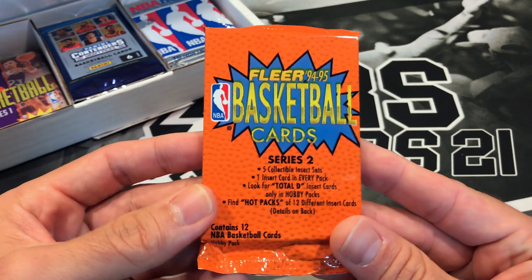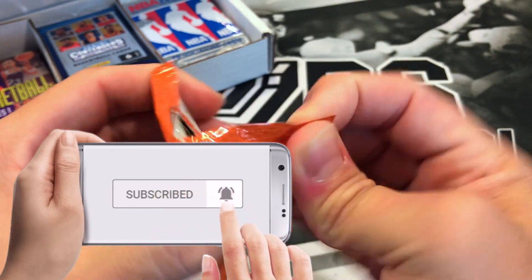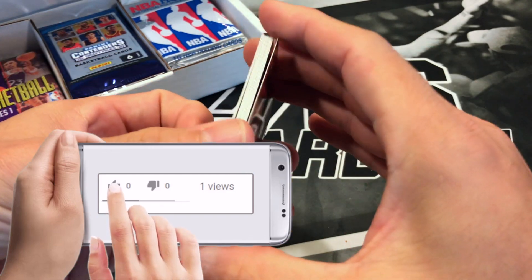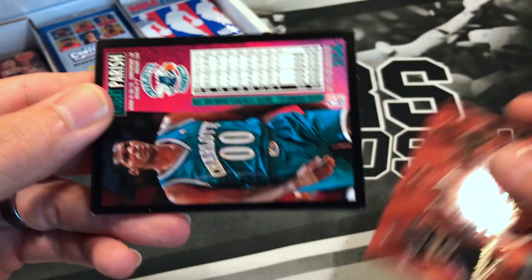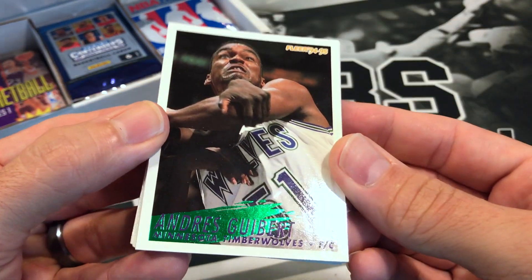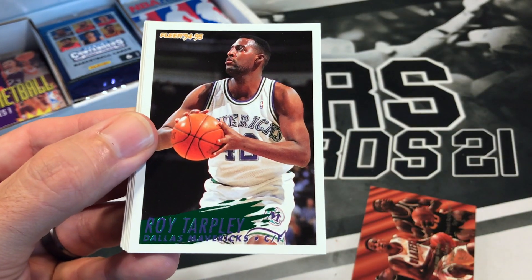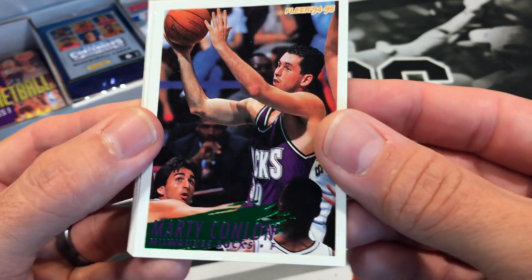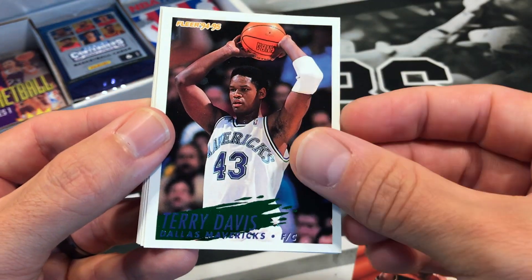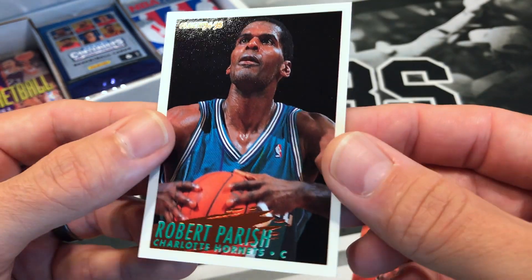We're going to start on the left side — we got 94-95 Fleer Basketball Series 2. If you haven't subscribed please do so, hit that notification bell. Let's see if this is bricked — actually not bad. We got the Admiral, Josh Strickland, and Mitch Richmond. Got Armon Gilliam, Glenn Robinson, Roy Tarpley, Eric Montross, Mike Brown. Some tough names to read — Marty Conlon, Terry Davis, Blue Edwards, Chris Whitney, Kevin Ruffin, and Robert Parish on the Hornets.